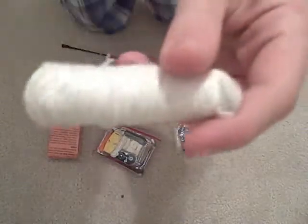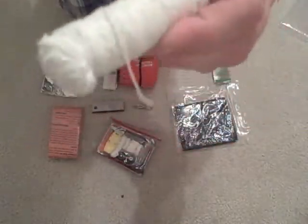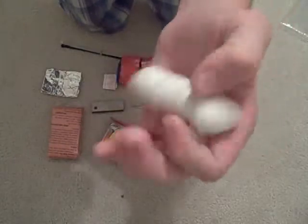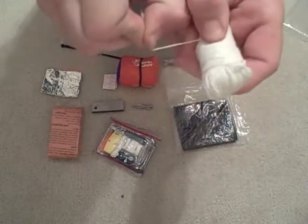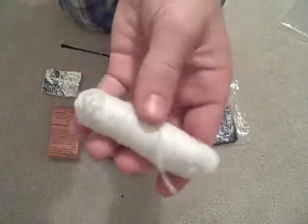I think it's 250 feet of super strong kite string. It's great for shelter building and tying things. You can probably make snares with it and use it for fishing as well. It's super strong because it's kite string — and that's it.